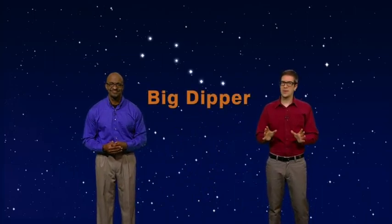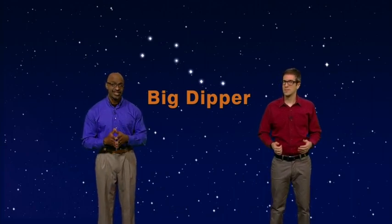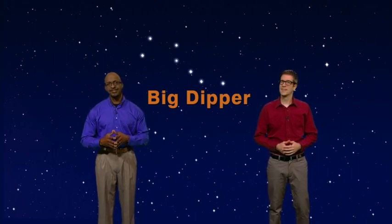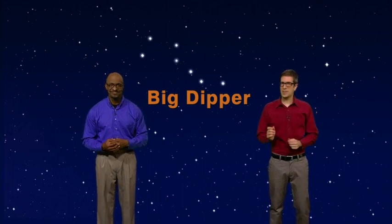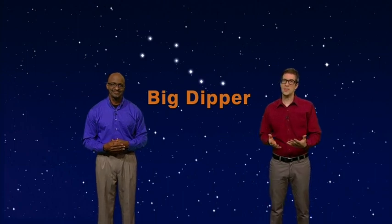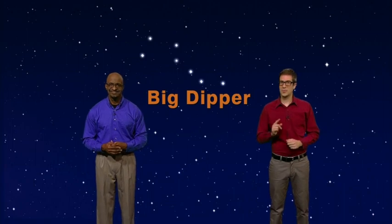Welcome to Stargazers. I'm James Albury, director of the Kika Silva-Plau Planetarium in Gainesville, Florida. And I'm Dean Regas, astronomer from the Cincinnati Observatory. We're here to help you find your way around the sky. The Big Dipper is one of the easiest star patterns to find in the night sky. It's in a great location for viewing this month. It makes me think of the astronomically vast distances from Earth to the stars. One of the greatest things about the Big Dipper is that the stars are at just the right distance from us that the light we see coming from them takes a lifetime to get here.